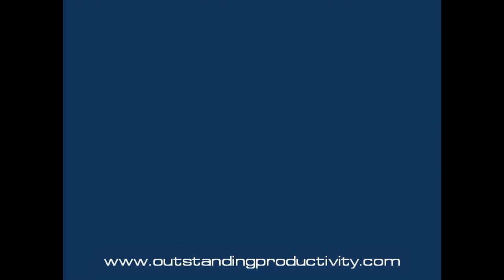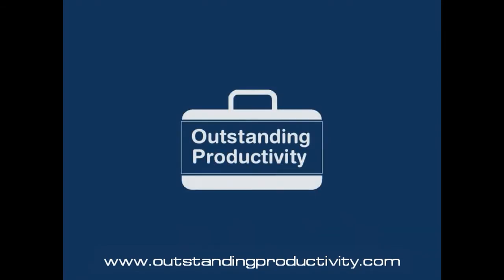Welcome to the presentation of OPM, a world-class personal productivity module by outstandingproductivity.com. In the next few minutes I will present some of the challenges to employee productivity and how OPM can help your employees gain two extra hours a day to focus on their highest priorities and key result areas, or KRAs.